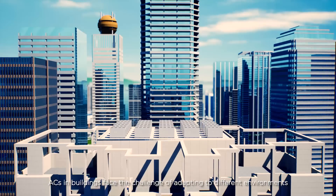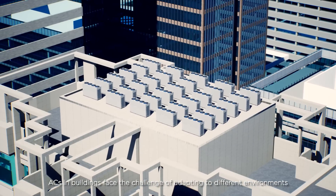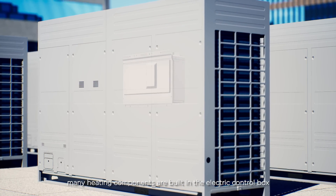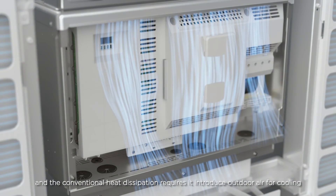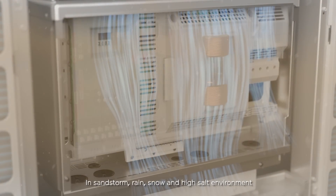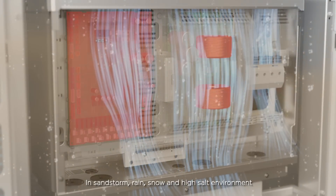ACs and buildings face the challenge of adapting to different environments. For VRFs, many heating components are built in the electric control box, and the conventional heat dissipation requires it to introduce outdoor air for cooling. In sandstorm, rain, snow and high salt environments,